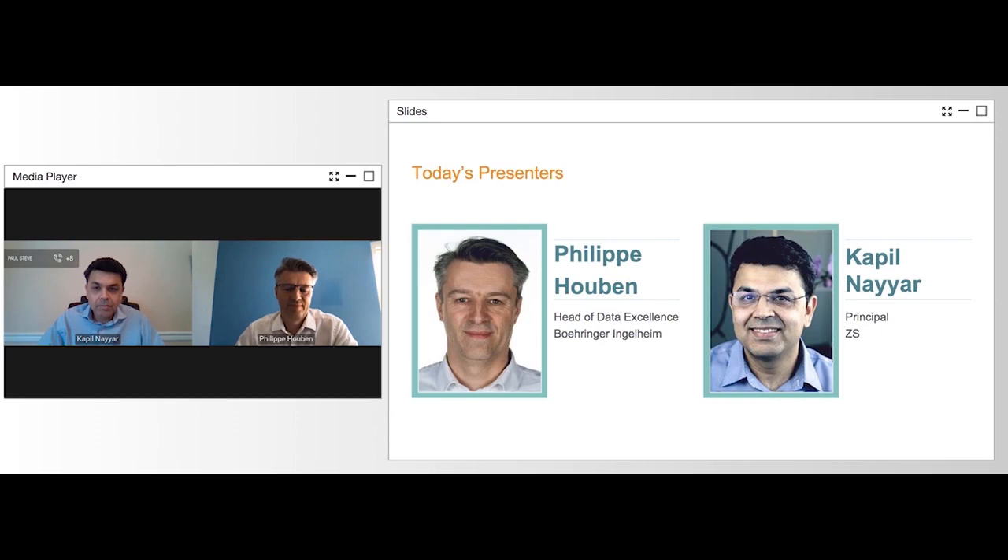With us today is Philippe Eubin. Philippe is an expert in business intelligence and self-service excellence with more than 21 years of experience in data strategy transformation. In his current role as Head of Data Excellence Governance at Boehringer Ingelheim, he leads the development, implementation, and oversight of BI's global data insights and models governance program.